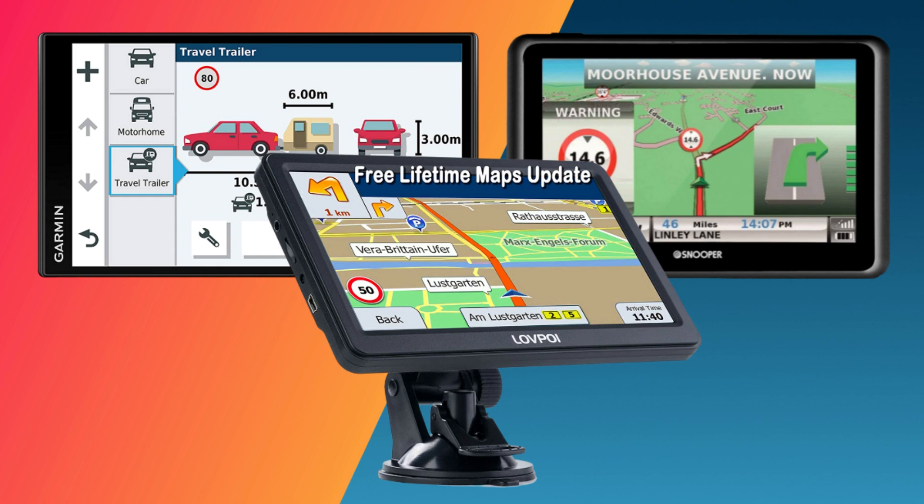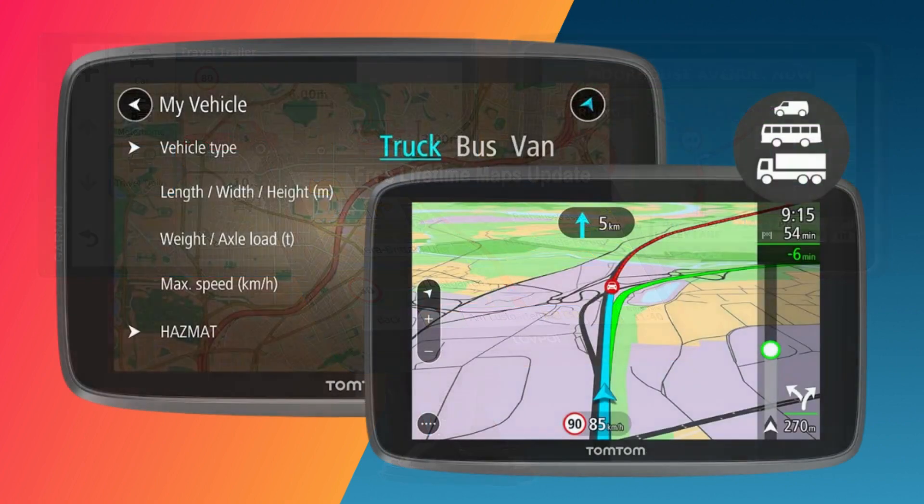Our guide to the best sat-nav for motorhomes will take your vehicle's size and weight to determine the best route to arrive quickly at your destination by avoiding traffic congestion. When traveling in a motorhome, a sat-nav might save your life with clear instructions on obstacles ahead.